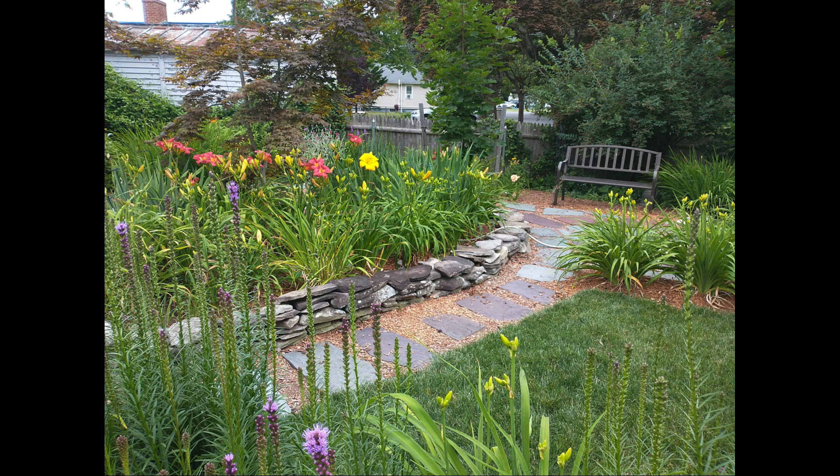Here's a little sitting area that my mom has in the front yard. You can see she has a lot of daylilies that are just beginning to bloom and a lot of irises that are just past blooming here. In the foreground there's a big patch of liatris that's coming into bloom.